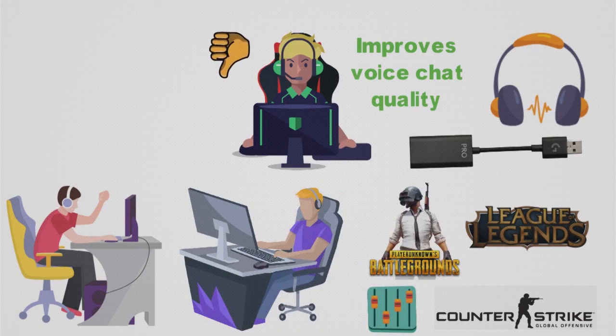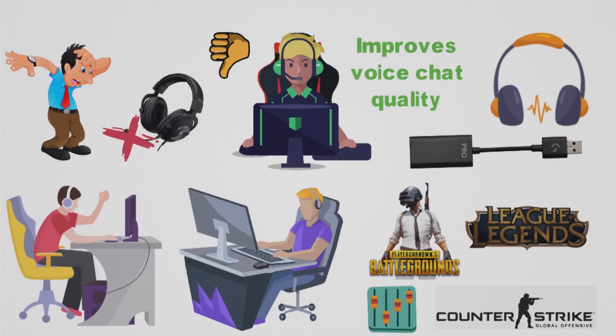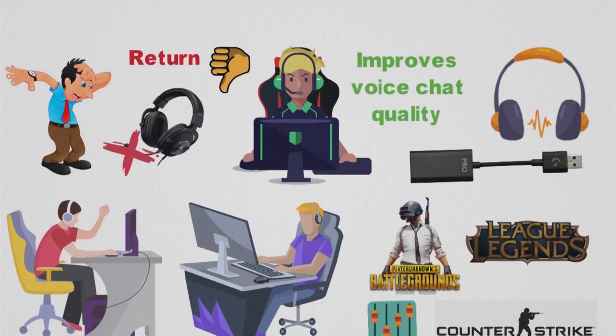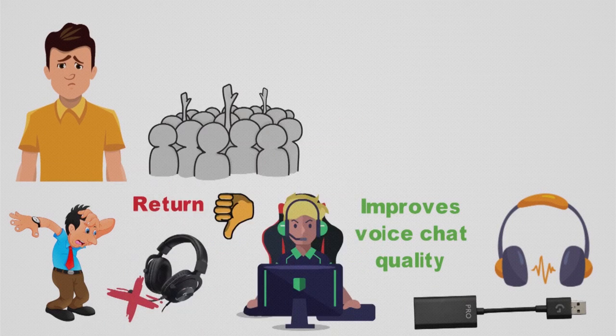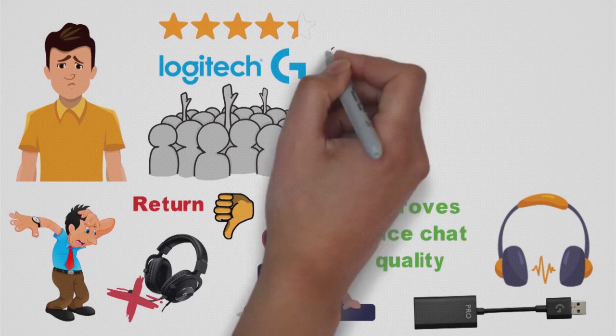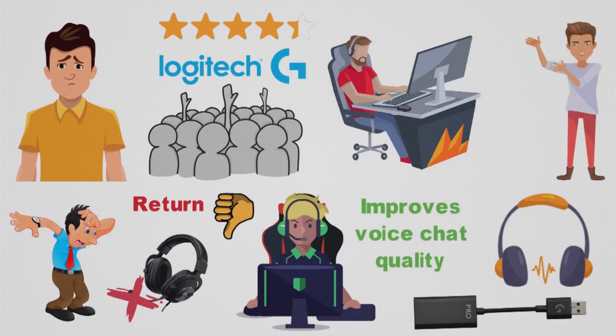Now, to some downsides. Multiple people have said that headsets have arrived with broken microphones and required returns to get new ones. This can be a little frustrating; however, it's an issue that only affects a very small amount of people. So overall for the Logitech G Pro X, we'd rate this 4.3 out of 5. The headset is great for eSports professionals, and we like that it's used by pro gamers like Myth.